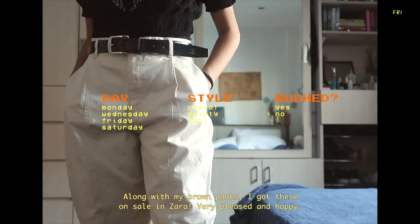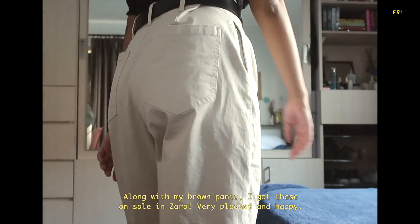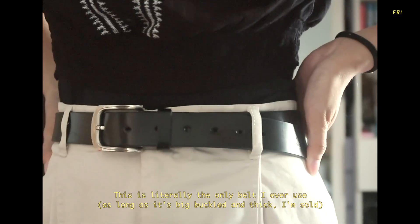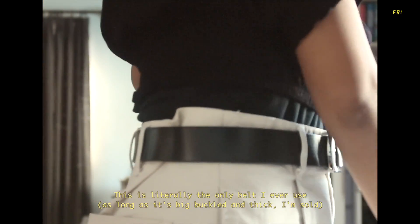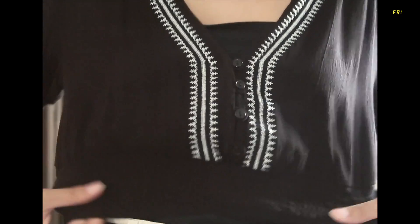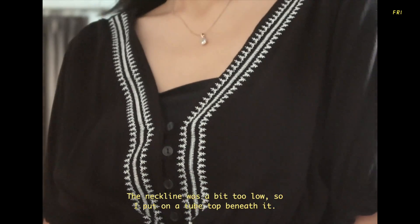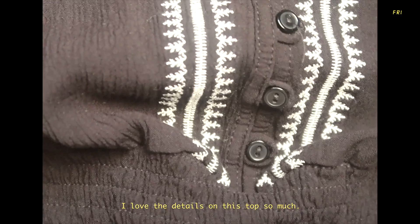For the third outfit, my pants I also got from Zara on sale, along with the brown pants from earlier. I was also wearing the black sandals from my first outfit and the belt from the second outfit. My top is from Pullenbear which was on sale too, and since the neckline was too low I put a tube top underneath it.